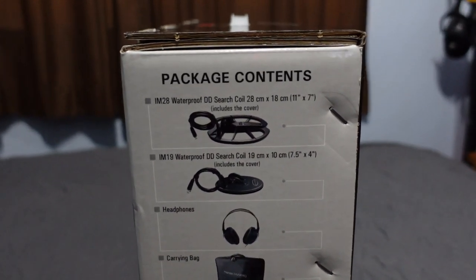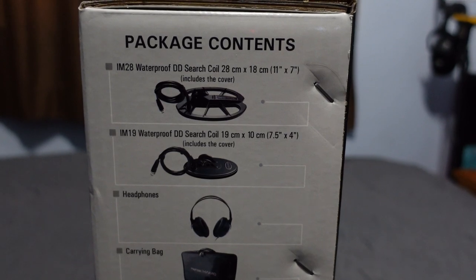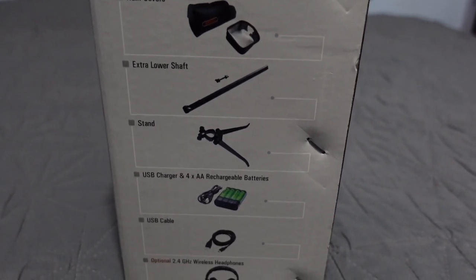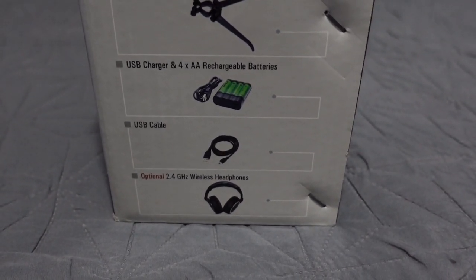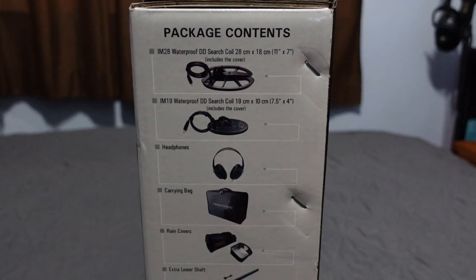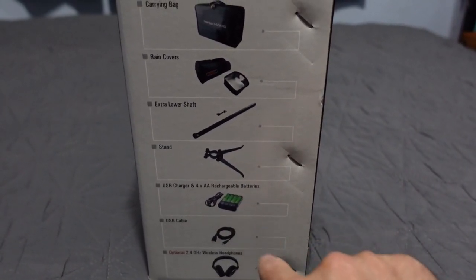Package contents: the IM-28 waterproof DD coil, 28 by 18 centimeters (11 by 7 inches), includes coil cover. The IM-19 waterproof DD search coil, 19 by 10 centimeters (7.5 by 4 inches), includes cover. Also included: wired headphones, carrying bag, rain covers, extra lower shaft, stand, USB charger, four double-A rechargeable batteries, and USB cable. Optional 2.4 GHz wireless headphones available separately.